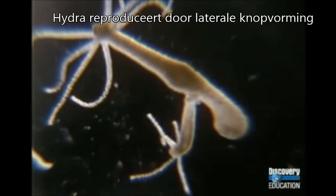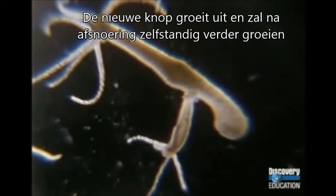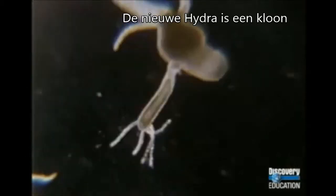The Hydra reproduces by growing a young Hydra from its side. The new Hydra will separate from its parent and continue to live on its own. It will be an almost exact copy of its parent.